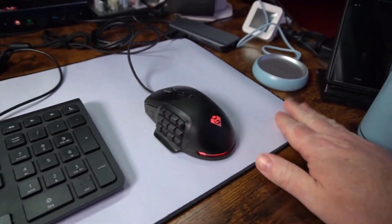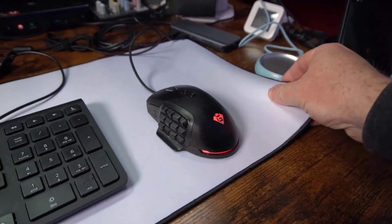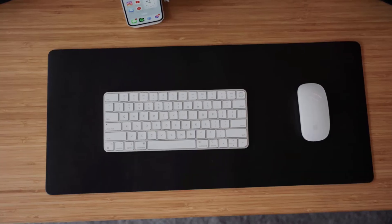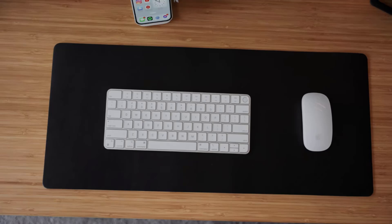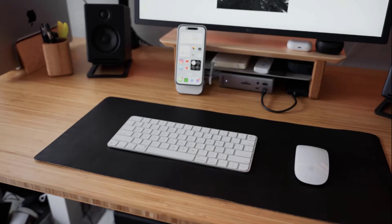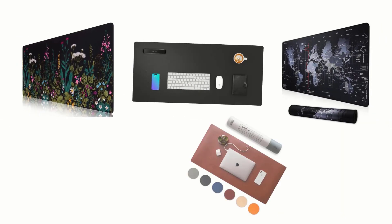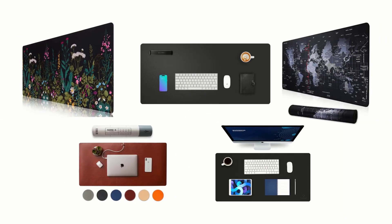Desk mats define your workstation while protecting the surface underneath from nicks, scratches and ink stains. They also prevent keyboards from sliding, add grip for a wireless mouse and keep documents and pens organized. We have selected and reviewed the best desk mats for you. If you like any of them, you can buy through the link in the description.